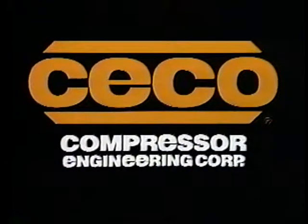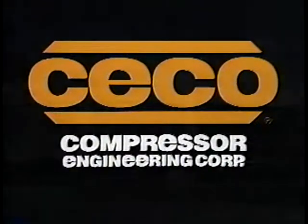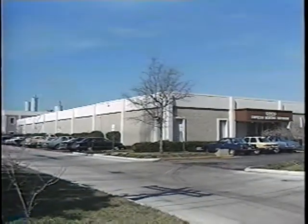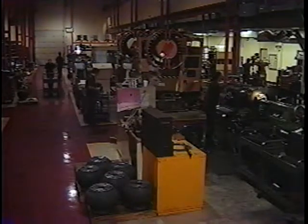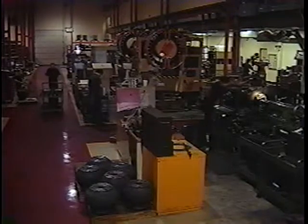You should call Seco. Seco, compressor engineering corporation of Houston, by providing superior parts and service for more than 25 years, has grown to become the world's largest independent engineering and manufacturing company, supplying replacement parts for compressors, engines, and turbines.